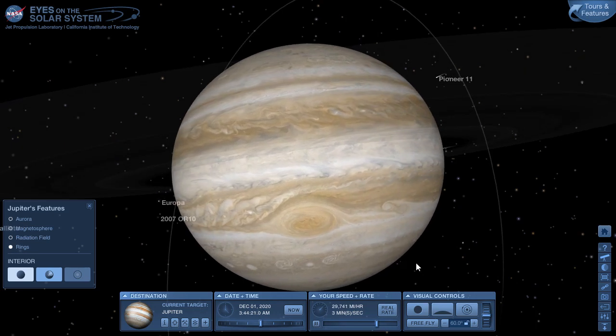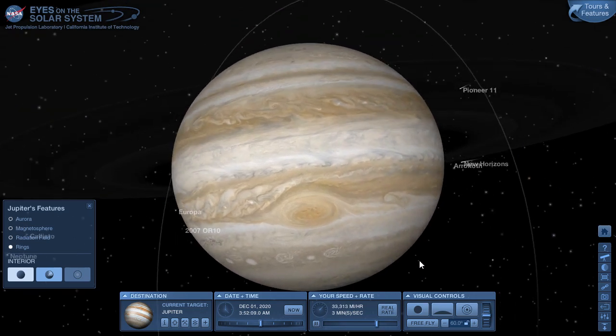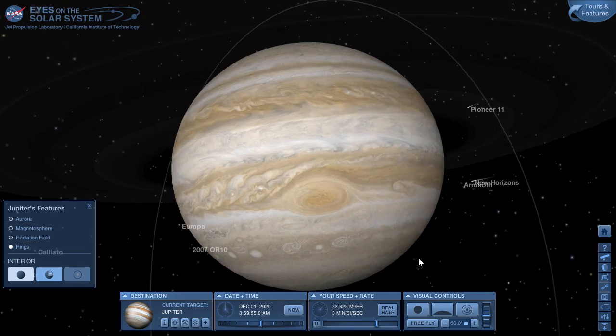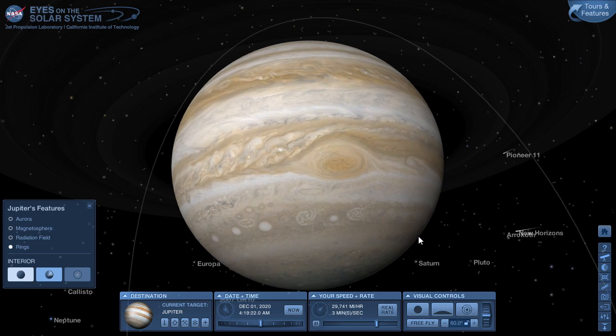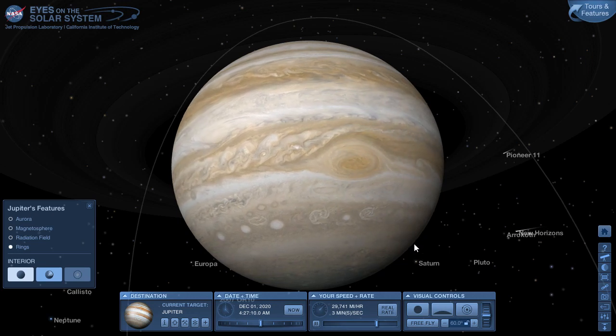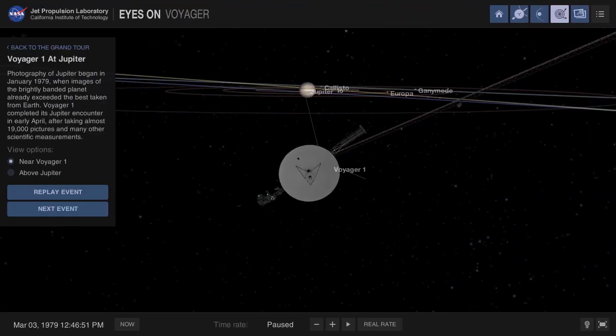There's the famous Great Red Spot — a storm about two or three times the size of Earth — and the rest of the atmosphere marked by these distinct dark and light bands.